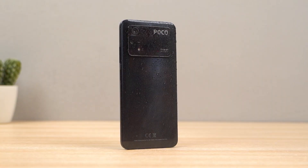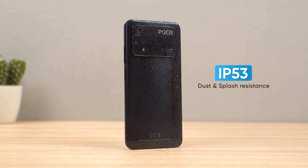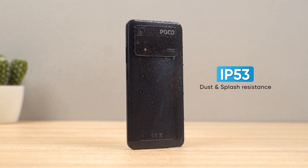Xiaomi and Poco include a 33W fast charger in the box, which is a big deal. The frame is flat and the phone has a premium feel. Plus, Xiaomi and Poco are such a brand that they provide IP53 dust and water splash resistance even on a mid-range phone, and the M4 Pro also has this feature.